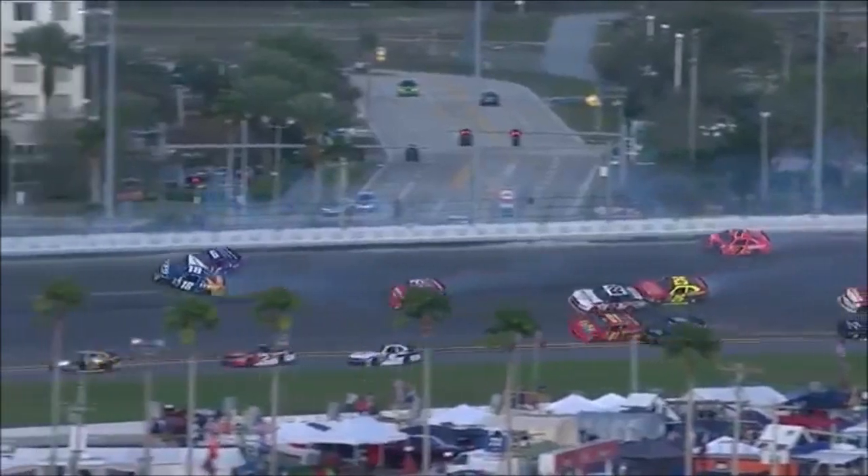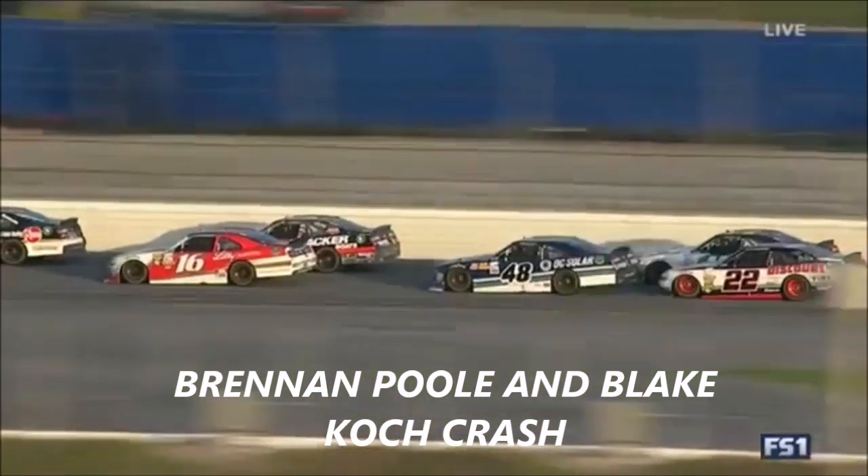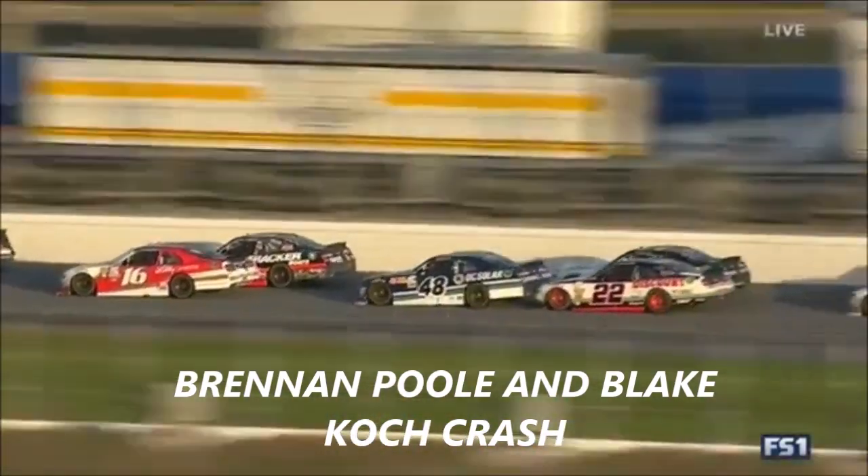Jones hit it once, rebounded, got hit again and turned once more. Green, white, checkered — the green, white, checkered flag signifying the end of a stage.